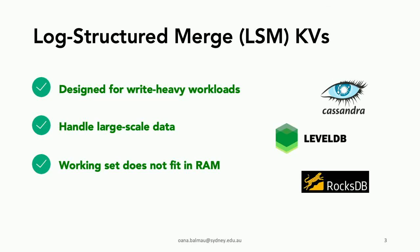Our topic today is log-structured merge key-value stores, which are key-value stores designed for high throughput in write-heavy workloads. They can handle large amounts of data and are typically used when the working set doesn't fit in main memory. Popular LSM key-value stores include Cassandra, Google's LevelDB, and Facebook's RocksDB.